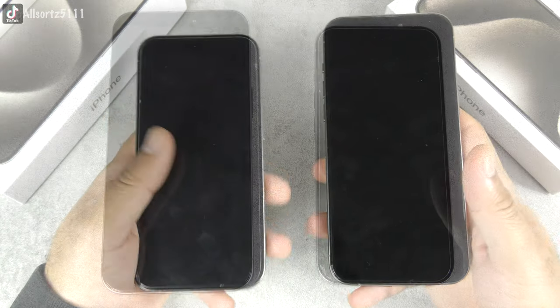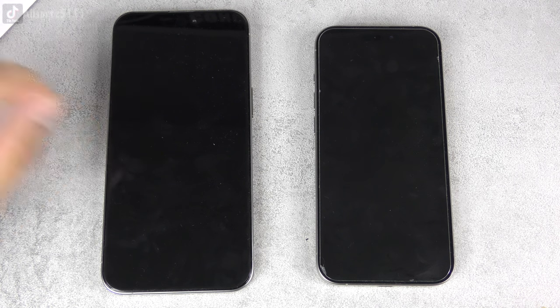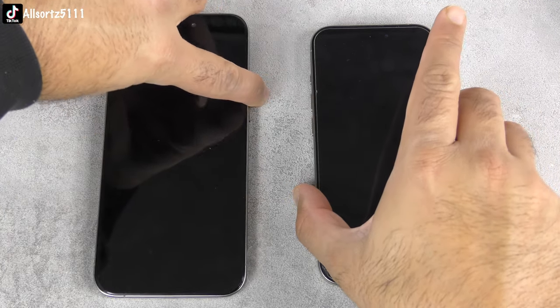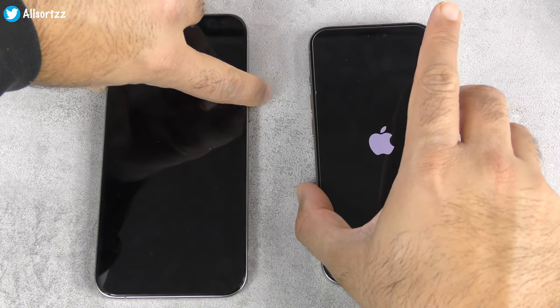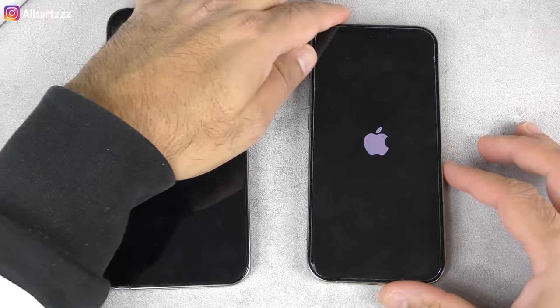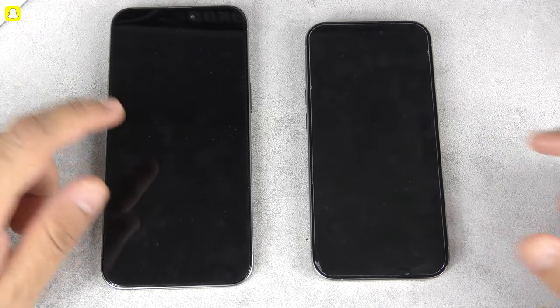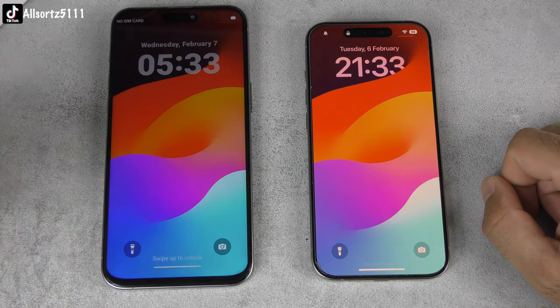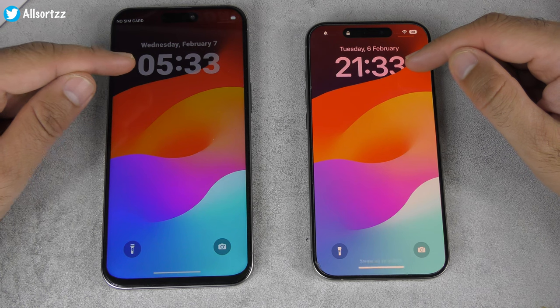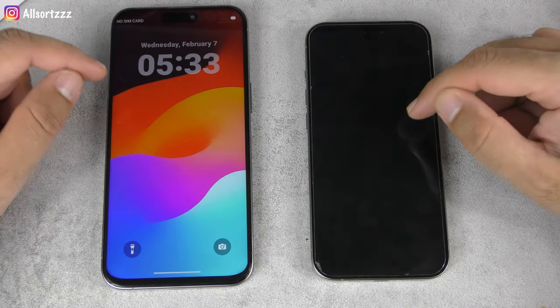Now for the operating system — Goo Phone has really gone all out trying to duplicate the iOS experience, including the Dynamic Island. When you press the power button, both phones show an Apple logo in the same color. Double-tap wakes both phones up. However, the font and text on the fake is noticeably bolder and thicker compared to the original.